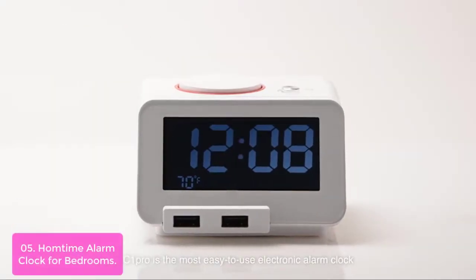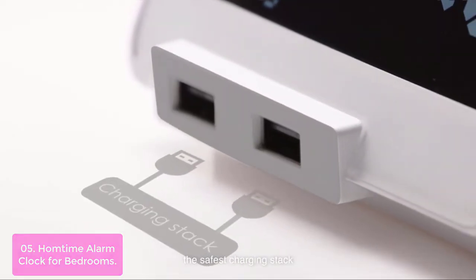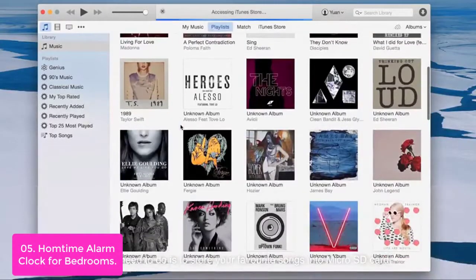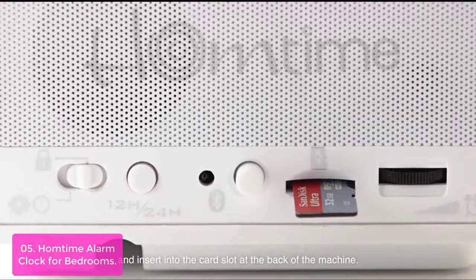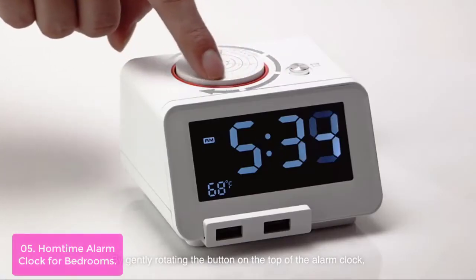List number 5: Hump Time Alarm Clock for Bedrooms. The Hump Time Alarm Clock for Bedrooms is the perfect bedside companion for your bed and nightstand. With a small footprint, large LCD display, and rotary alarm setting button, it will fit in any bedroom decor. This bedroom clock looks great above the bed, serves as the perfect alarm clock, and is a durable power-saving bedside clock.